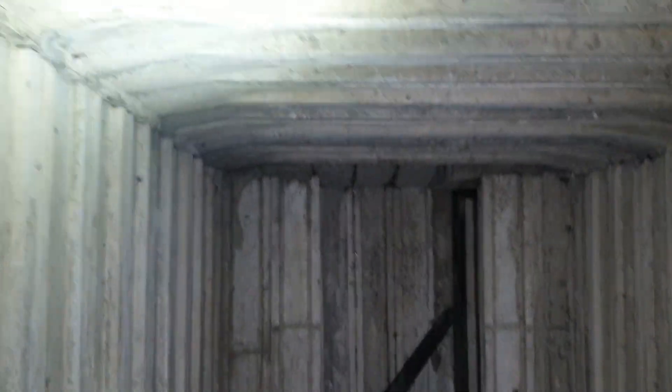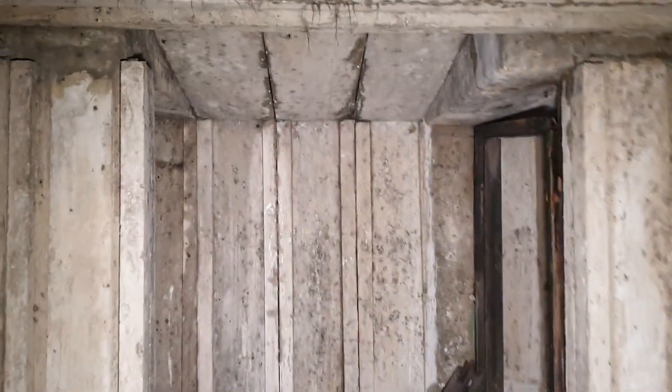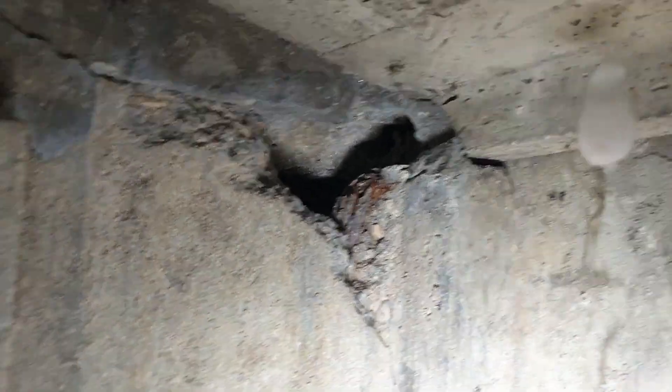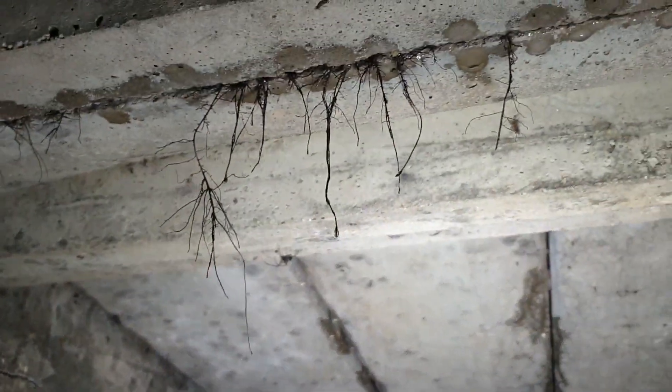Oh, there is a lot of spiders in there. There will be. Look at that egg sack. I really don't like them. They've got the roots coming through with some drips.